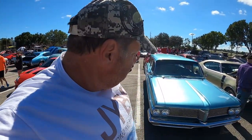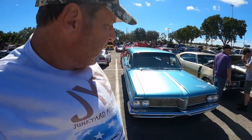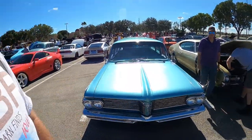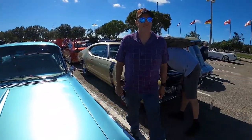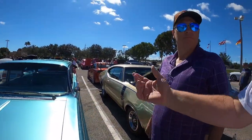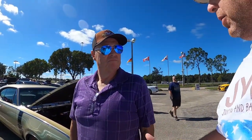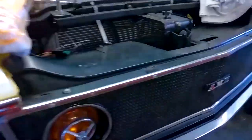Hey guys, you might recognize this — it looks like about a '64 Pontiac. Is this yours? Hey, I'm Sean, I'm with Junkyards and Barn Finds — we're a YouTube channel. What's your first name? My name's David. Is this yours? Yes it is. Welcome to another episode of Junkyards and Barn Finds with Sean.